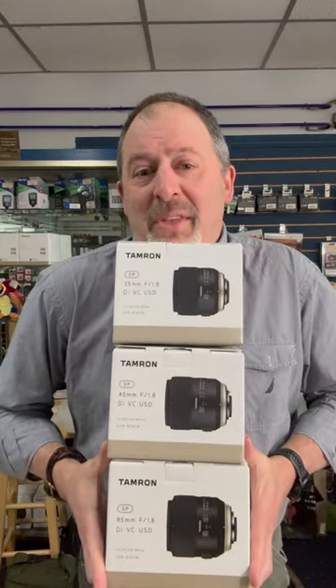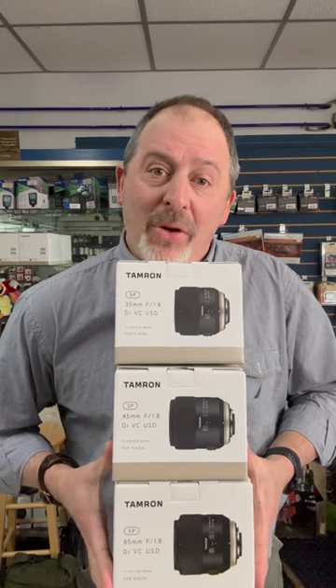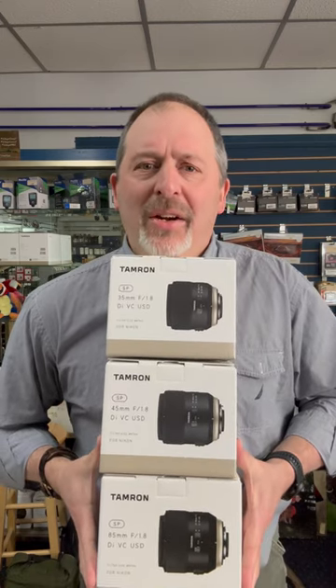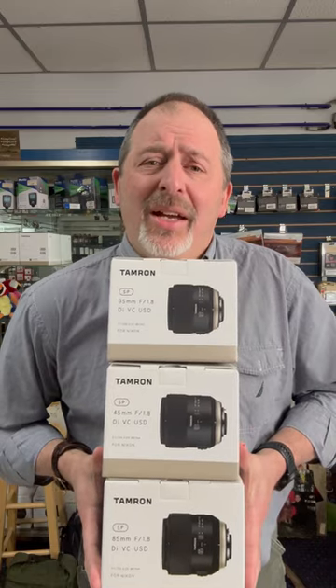These lenses are pretty fantastic. They're here, they're in stock, they're for Nikon DSLRs — maybe you want to come on down and check them out. They're all really nice, and I highly recommend them, so please come check them out, Nikon users.